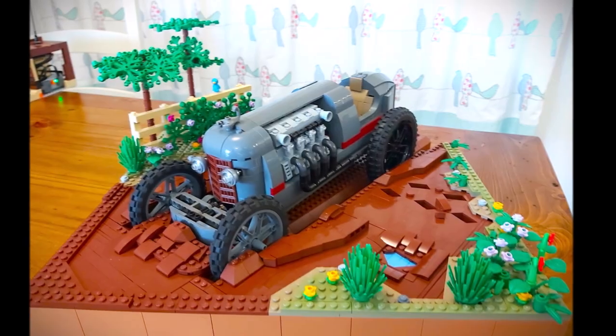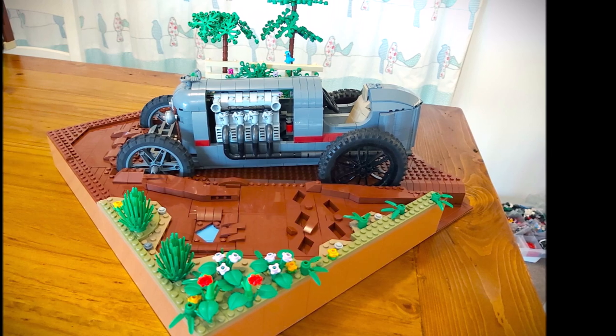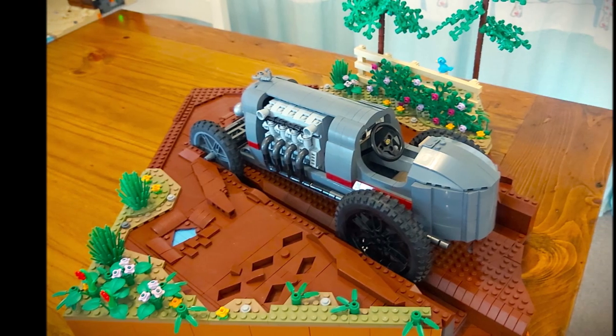Here's Glen's vehicle — his 1900s racer — and I built the scene, which is a muddy road that it's gotten stuck in, because the roads weren't very good back then.